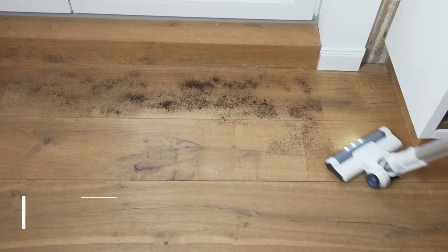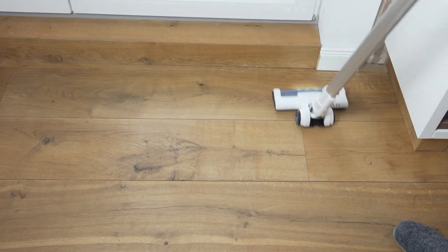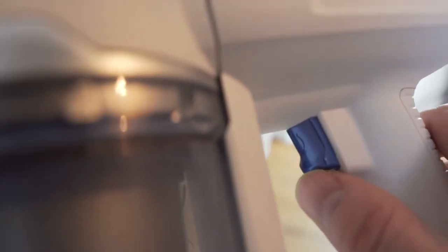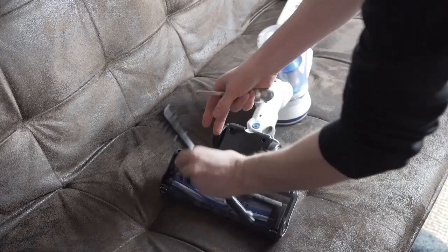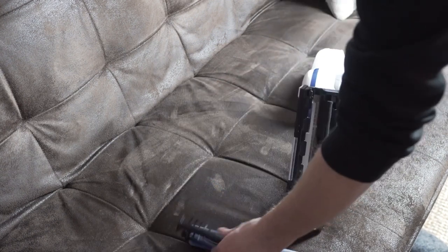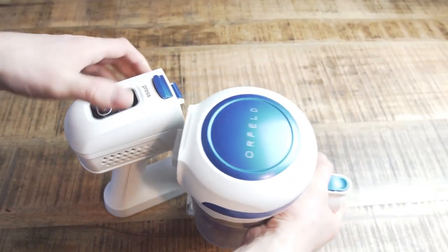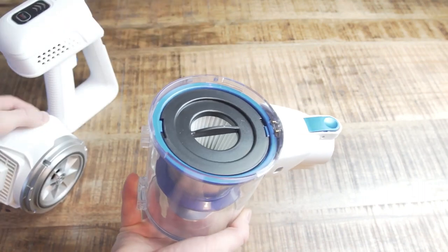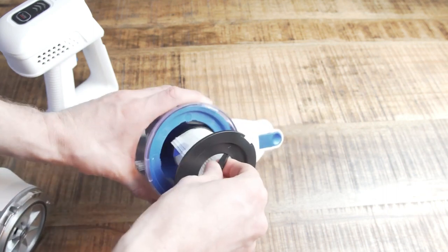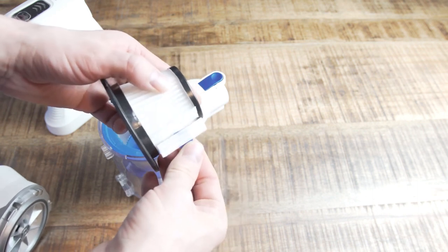And finally, at number 1, we have the Orfeld Cordless Stick Vacuum Cleaner, a versatile cleaning tool that offers 6 functions in one compact and lightweight package. As a cordless stick vacuum cleaner, it provides the flexibility to clean a wide range of surfaces, from floors to furniture and even ceilings, without being tethered to a power outlet. One of the key features is its 6-in-1 functionality — it can be used as a handheld vacuum cleaner, a stick vacuum cleaner, a vacuum cleaner for hard floors and carpets, a pet hair vacuum, and even as a dusting brush. Its lightweight and compact design also make it easy to maneuver and store.